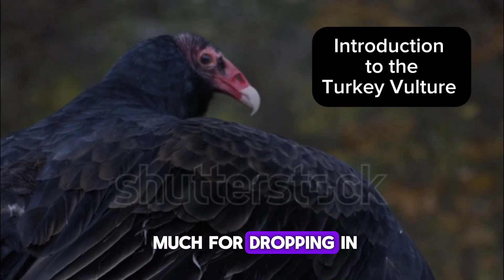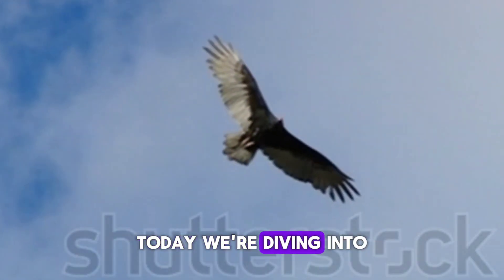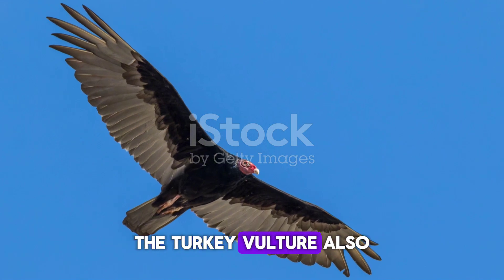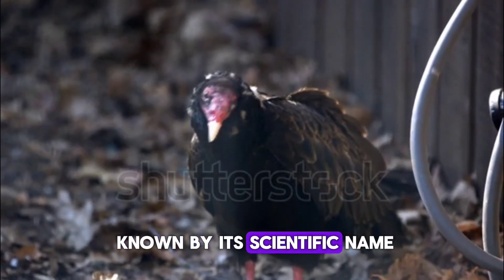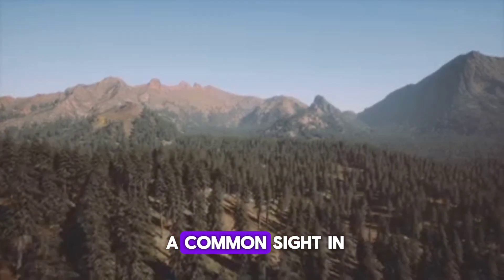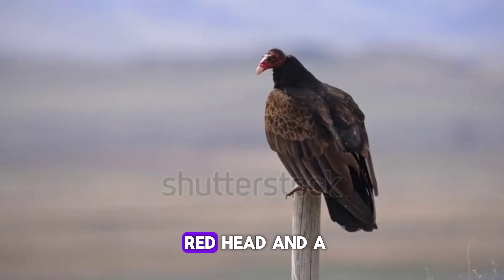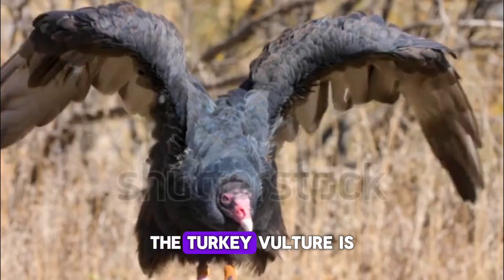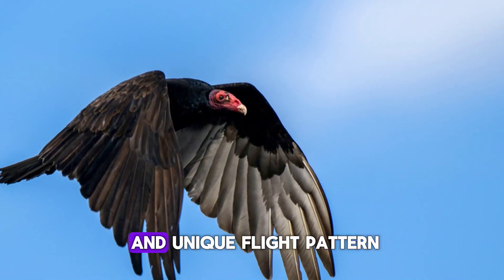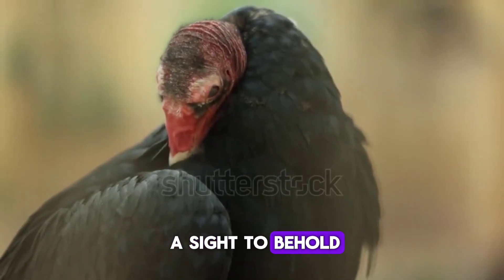Hi, thank you so much for dropping in. Welcome to my Canadian Wildlife Channel. Today, we're diving into the world of one of Canada's most unique birds, the turkey vulture. Also known by its scientific name, Cathartes aura, this fascinating bird is a common sight in the Canadian skies. Characterized by a bald red head and a dark body, the turkey vulture is hard to miss. With their impressive wingspan and unique flight pattern, turkey vultures are truly a sight to behold.